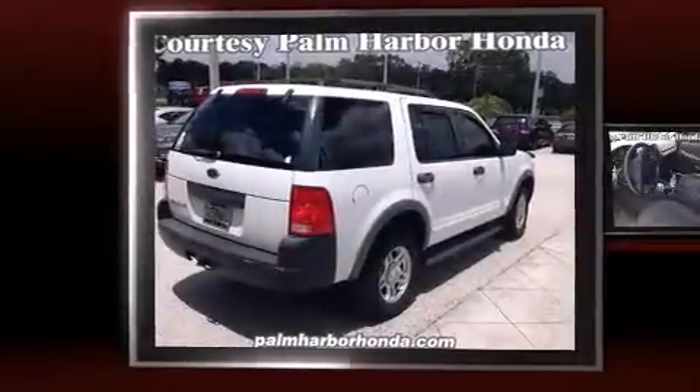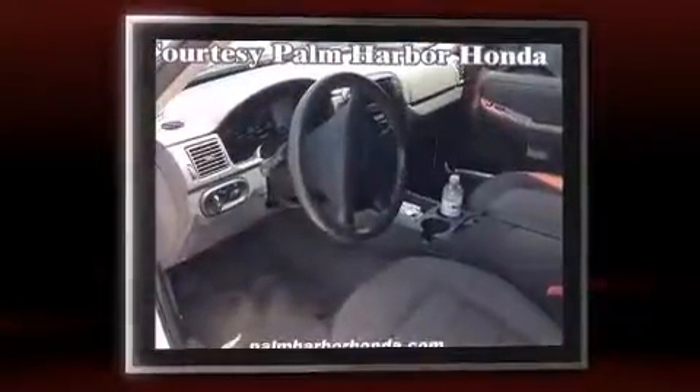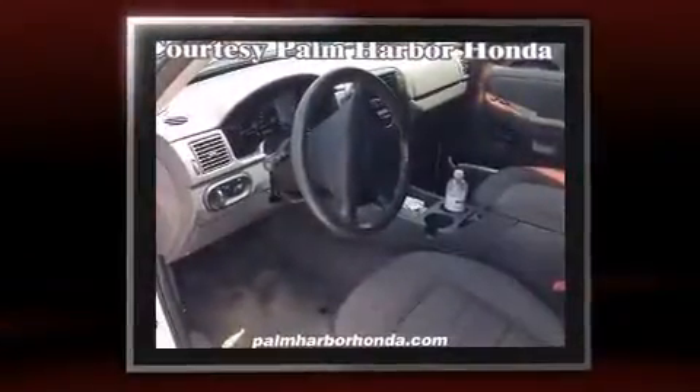Come test drive this 2003 Ford Explorer. Under the hood, you'll find a six-cylinder engine with more than 200 horsepower, providing a smooth and predictable driving experience.